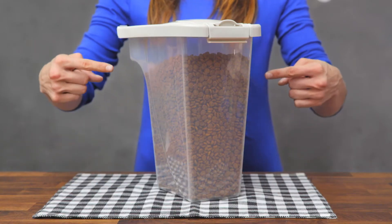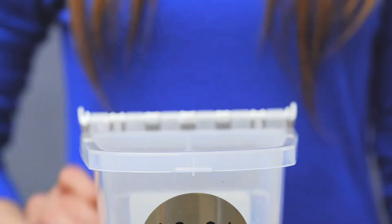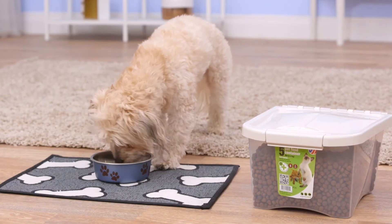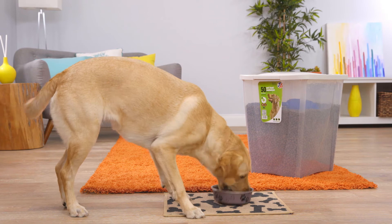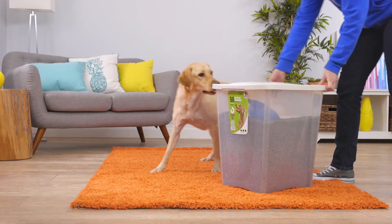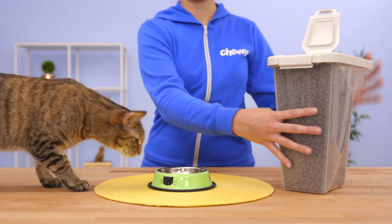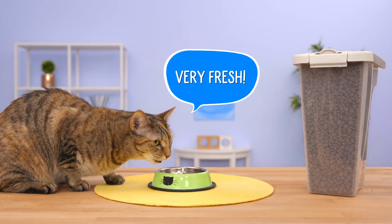Where you store your pet's food is just as important as what you feed him. That's why Van Ness developed pet food containers designed with a fresh tight seal that reduces spoilage. They come in a variety of sizes from 5 to 50 pounds to fit your dog's needs, and their larger sizes can be easily wheeled around. They even have a dispenser that's ergonomically designed to store and dispense food, ensuring every bite is safe and fresh.